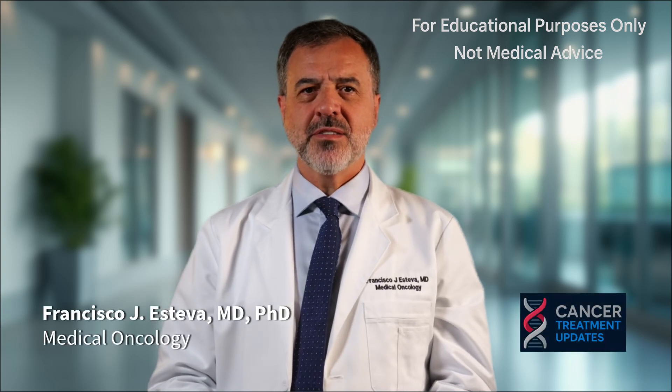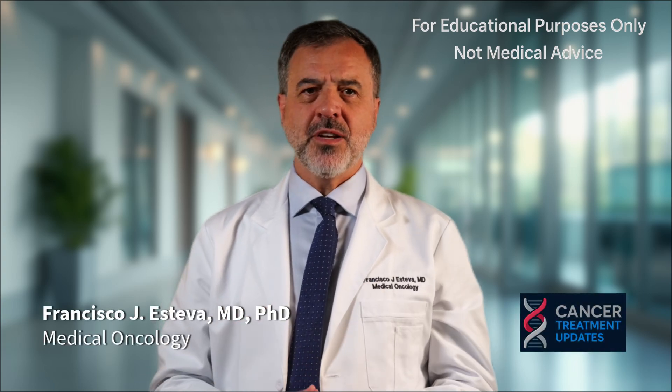Let's talk about invasive breast cancer. We will break down this diagnosis using simple and clear information. I'm a medical oncologist specializing in breast cancer. These guidelines will help you and your family understand your options.